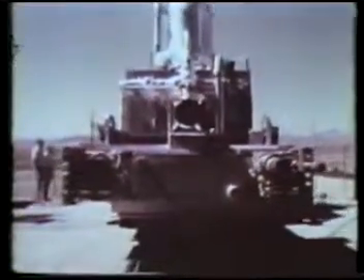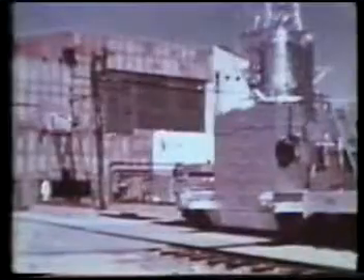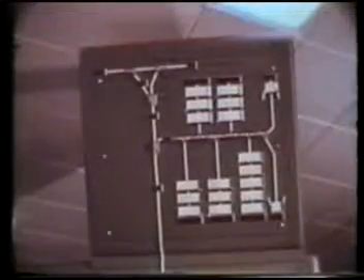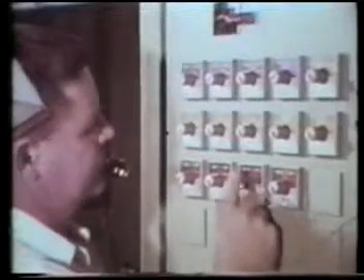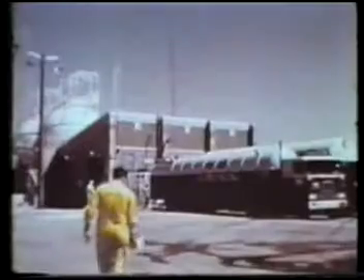When the reactor was ready for testing, it was placed nozzle up on a special rail car and delivered to the test stand a mile or so away. This car could be controlled from a remote station. Liquid hydrogen from nearby storage tanks was pumped through the reactor.